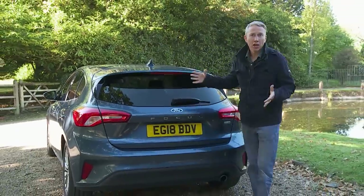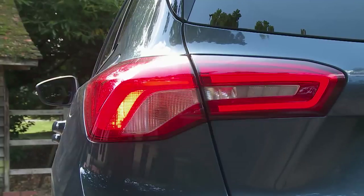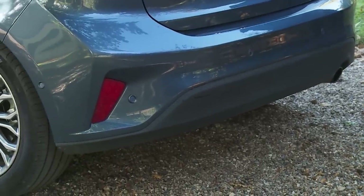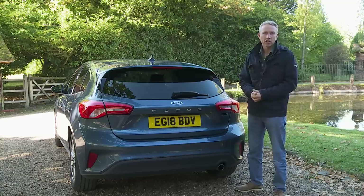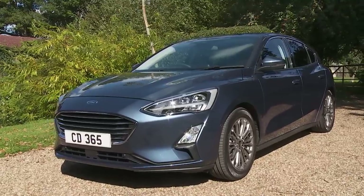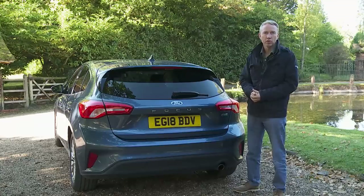At the rear the main change is the adoption of much larger two-piece tail lamps which can feature full LED technology further out the range, plus the bumper's now been styled with a bit more flair incorporating corner reflectors. What's more important though is the stuff you can't see — namely the completely new, lighter, stiffer and stronger C2 structure that lies beneath the curvier panel work and which will underpin a whole new generation of similarly sized Ford models, including the Mk3 Kuga SUV.